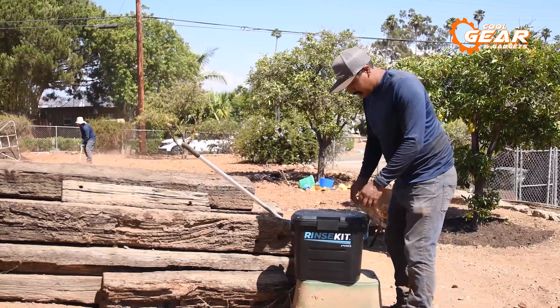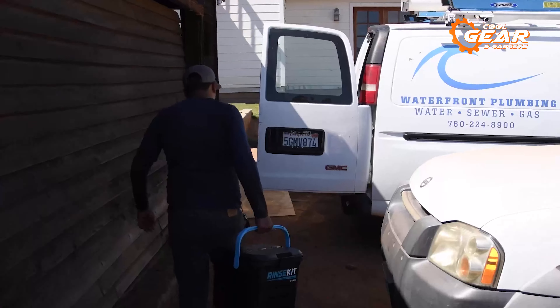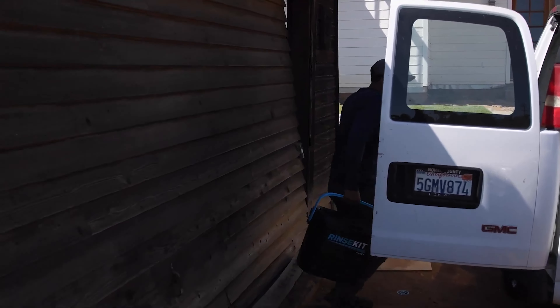To withstand all the rough usage, Rinse Kit Pro is made of durable, high-quality materials and is designed to resist leaks and punctures. It also comes with a convenient carrying handle, making it easier to transport and store.